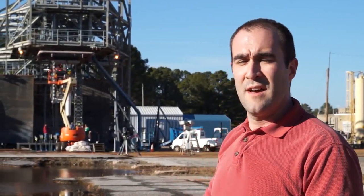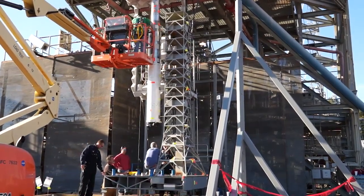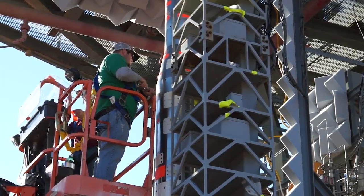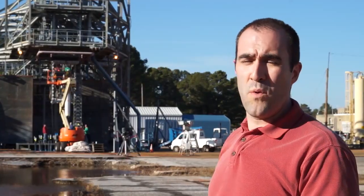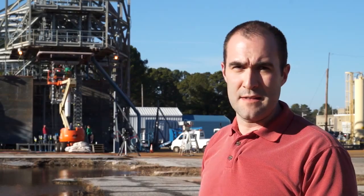Marshall Space Flight Center, in coordination with other centers such as Langley and Kennedy Space Centers, have designed this test setup in order to answer the questions of: what are the liftoff environments produced by the vehicle, what are the liftoff environments seen by the tower and mobile launch pad, and what are the water sound suppression systems needed in order to mitigate these sound levels.